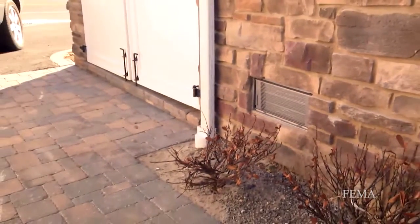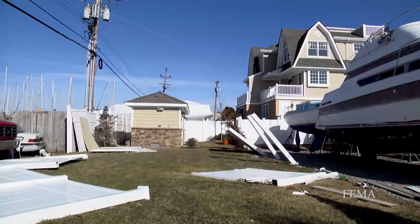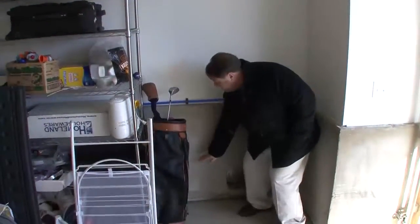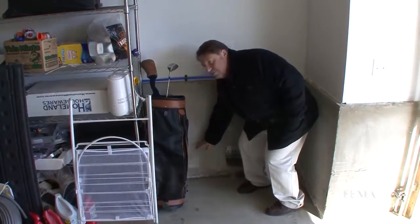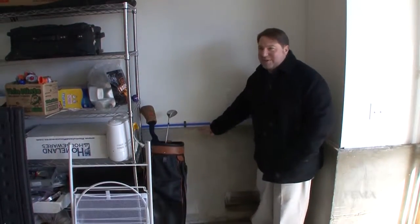The flood vents let the water in and equalized the pressure, so even the garage door wasn't damaged. We lost some copper on the roof outside, and obviously we lost the fence where some boats floated through and knocked them down. This is elevation 10. The base flood elevation is really at 8, but we built to 10.